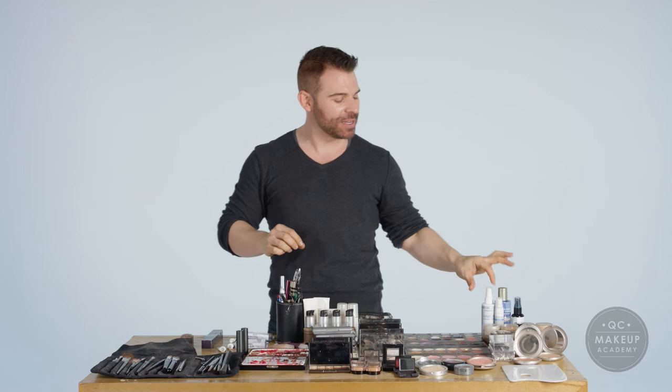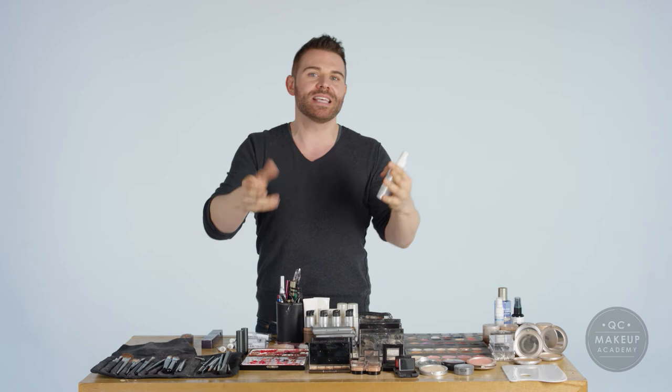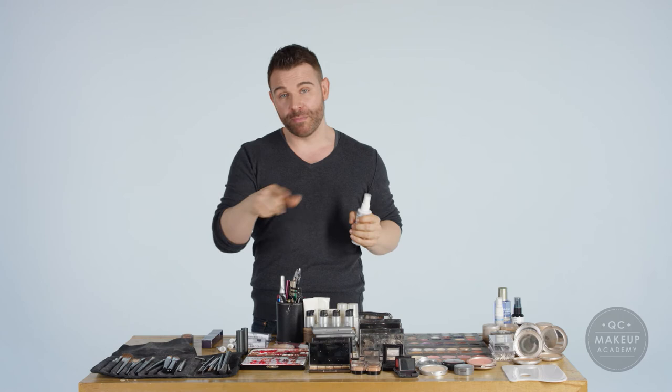Another thing that I think is awesome that I have to mention is the Skindinavia setting sprays. These go on with a beautiful, effortless mist and they have a variety of them — some that soften and give a beautiful glow to the skin, others that control oil. It's an amazing product and it will be a great finishing touch to make sure all the magic that you've created stays all day.